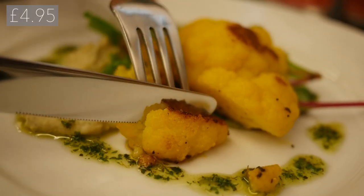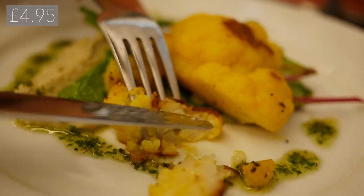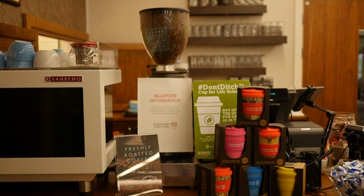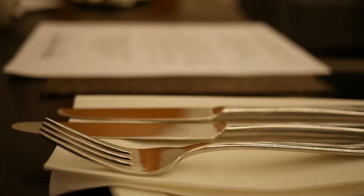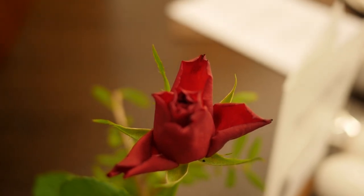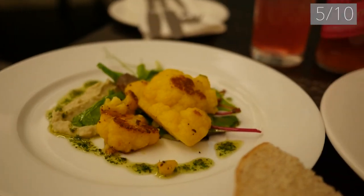We also tried the grilled cauliflower with pesto hummus and salad. The pesto was really nice and garlicky — they could have added more — and it had a nice simple hummus to go with it. The cauliflower was very moist but a bit plain, and like always we could have had a bigger portion. We rated this dish a 5 out of 10.